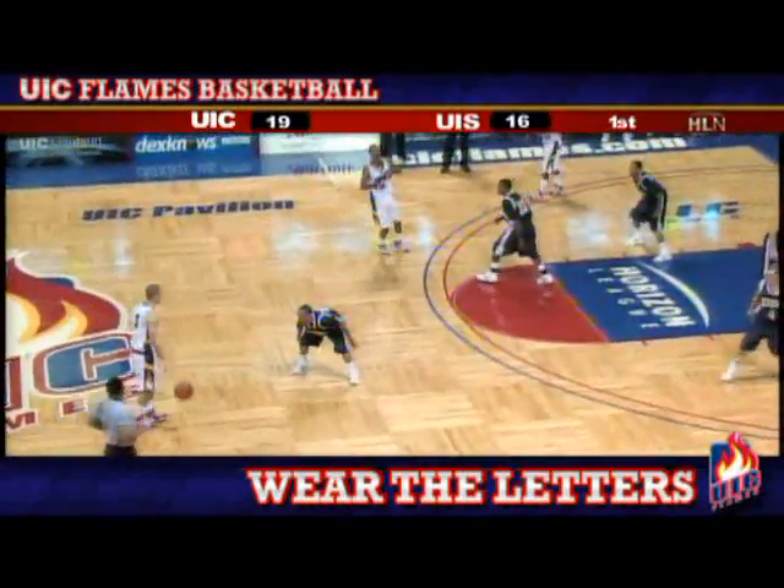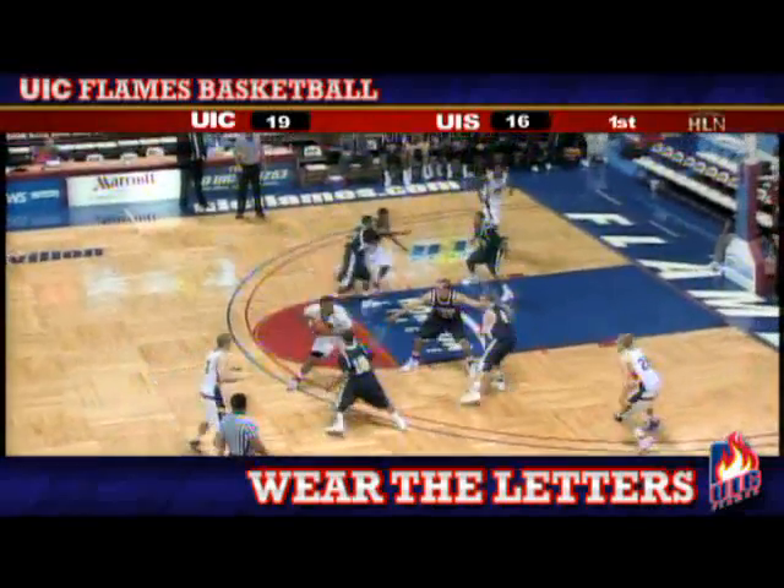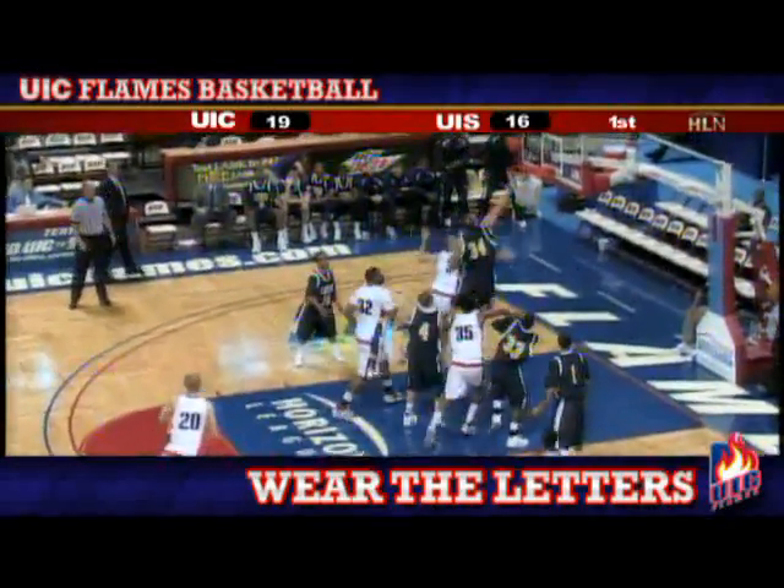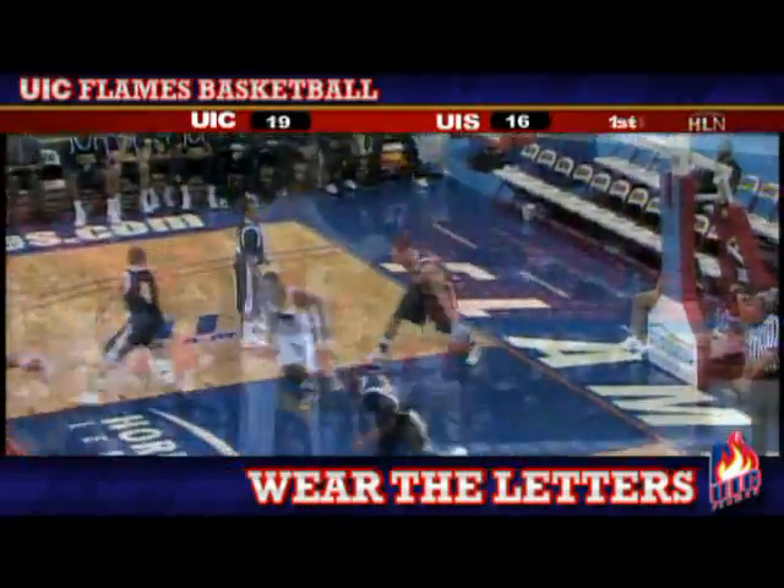Robo out of the timeout into the front court. Three minutes and 20 seconds away from the break. Williams gives it to Kreps, nice spin move, lays it in off the glass.